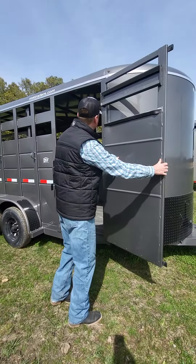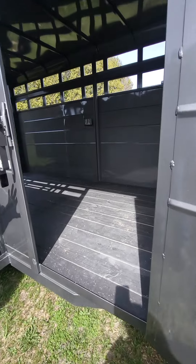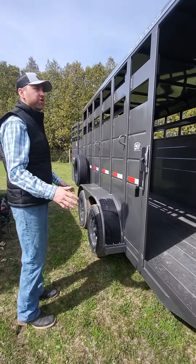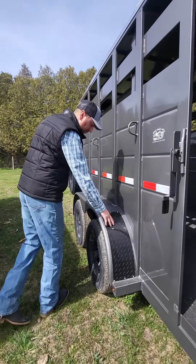This is 16 feet long. There's your side door. It has a pressure-treated floor. It also has an all-channel frame underneath — there's no tubing. It comes with a black trim package and aluminum tread plating.